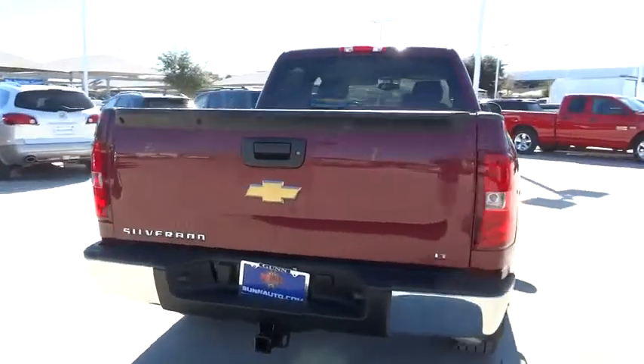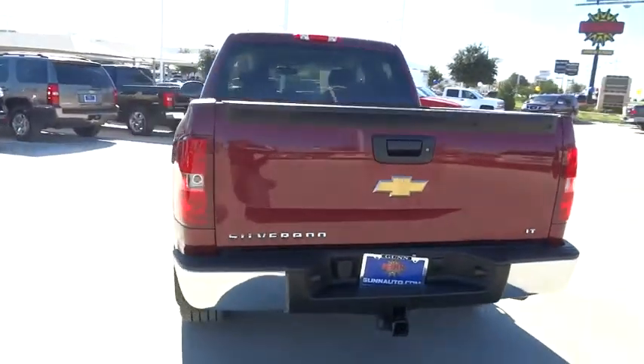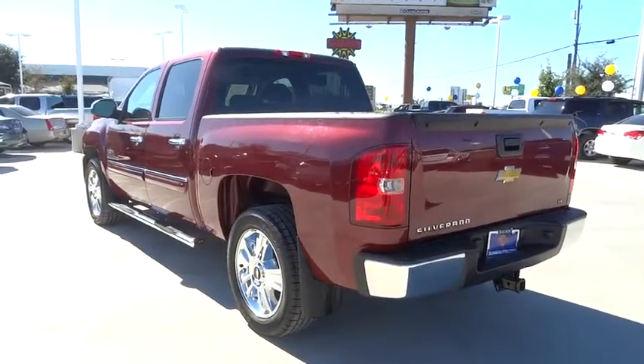Cruise control, floor mats, AM-FM stereo radio, passenger airbag, power door locks, MP3 player, power windows, security system.